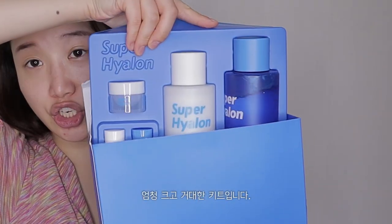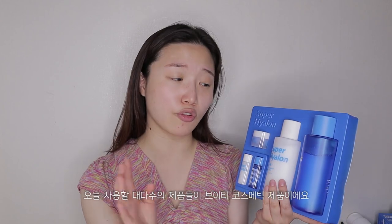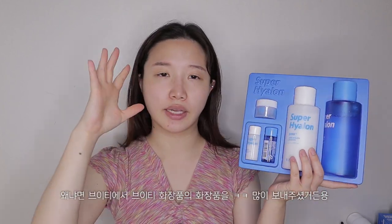I'm putting on my contacts. So the first thing we're going to be doing — I got this kit. I know it's like super big and blue. It says Super Hieron, like hyaluronic acid, I guess. It's a large kit from the brand VT Cosmetics. Majority of the products I'm going to be using today are from VT Cosmetics because they sent me a whole bundle.